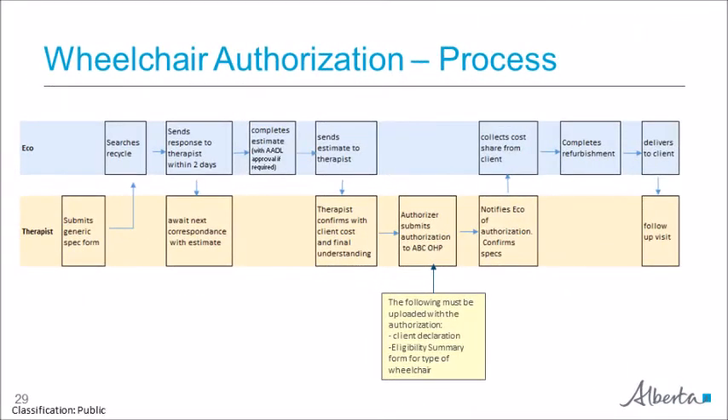Here is a summary of the authorization process for equipment from the recycle inventory. The authorizer submits the generic specification form to the recycle vendor, who searches the inventory and, if a match is found, provides a cost estimate to the authorizer. The authorizer confirms these costs with the client and submits an authorization to the Alberta Blue Cross online health portal. The recycle vendor collects any cost share owing from the client, refurbishes the equipment, and delivers it. The authorizer then assesses the client in the equipment to ensure it meets their needs. If the client is happy they may keep the chair; if the equipment is not right, the authorizer begins the process again.